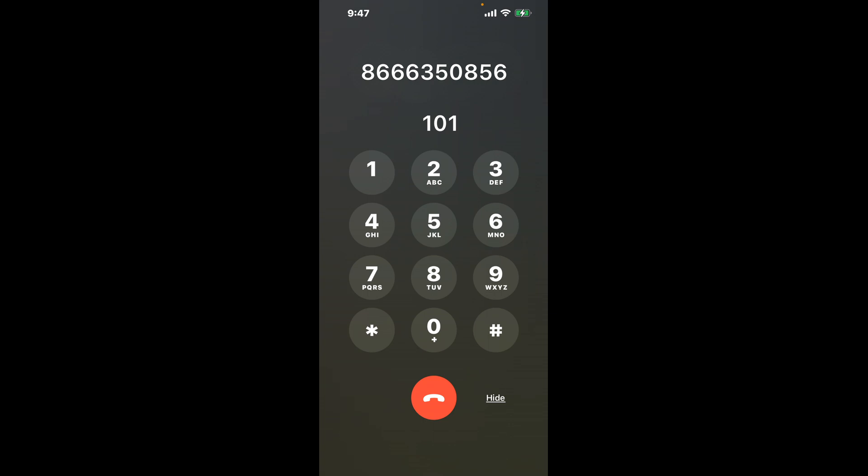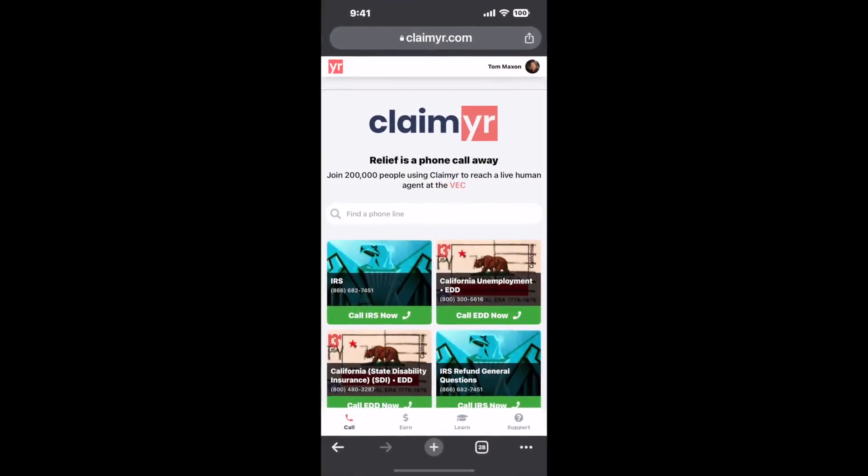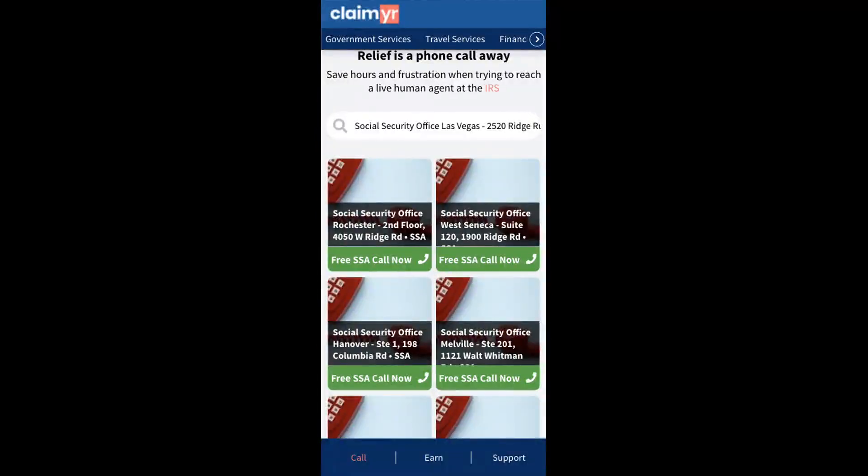Now the next method is the better way to reach a live person at Social Security Office Las Vegas, 2520 Ridge Runner Rd. I built a calling tool. To use it, open up your browser, go to claimyr.com, and search for the Social Security Office Las Vegas, 2520 Ridge Runner Rd option.